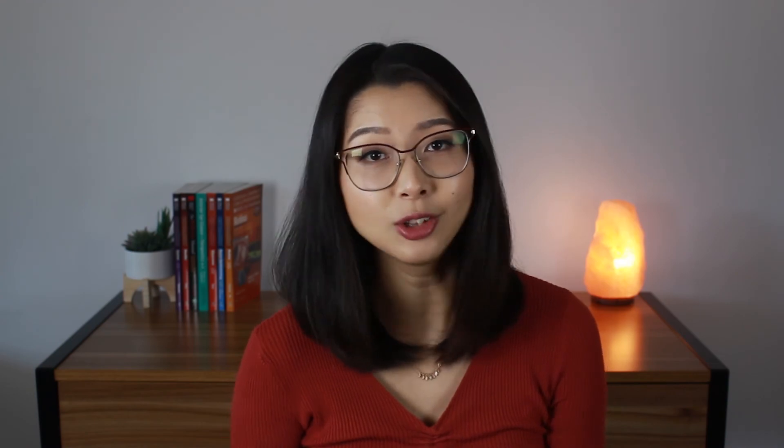There is still a place for Visine, Clear Eyes, and Nafcon A — like if you need a quick red eye fix for special occasions such as weddings, a photo shoot, or if you had a really big night out and need to go to work the next day. But an even better alternative is Lumify. Lumify also works by constricting the blood vessels to relieve redness, but it acts on a slightly different receptor in the eye which doesn't cause the rebound redness after you stop using it.